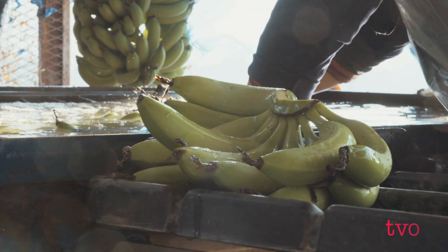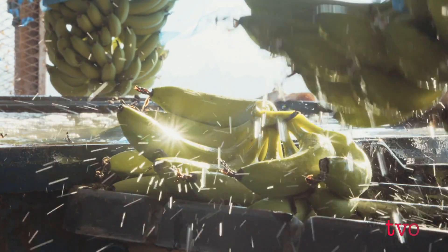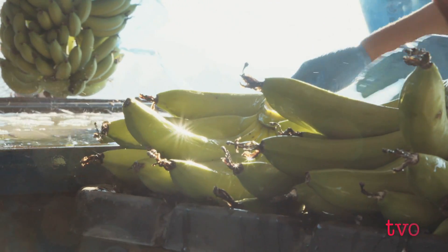The team worked closely with farmers in southern India and showed them how to dip bananas into Hexanol. In certain varieties of bananas, the normal time from harvest to shelf is about 12 to 15 days, whereas with Hexanol, we can extend it to 25 to 30 days. That's a huge advantage for the grower, the shipper, and even the consumer.